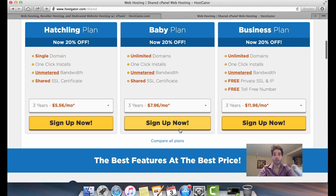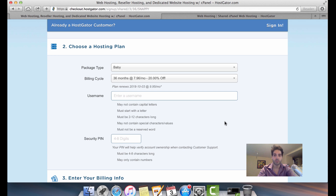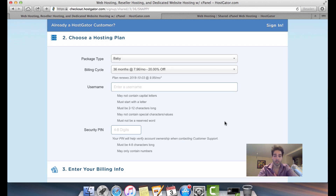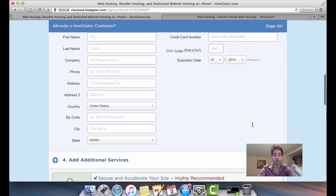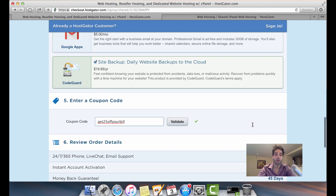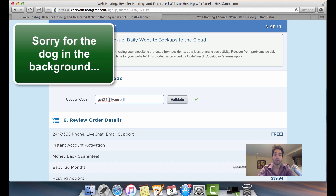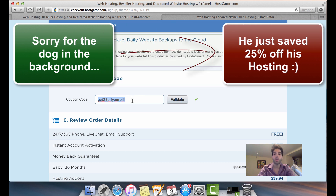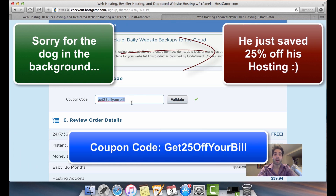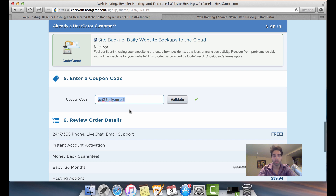After you click 'Sign Up Now,' Hostgator will take you to a page to fill in your information. There's one important thing to note: when you scroll down to where it says 'Enter a coupon code,' if you enter the code 'get25' you'll get 25% taken off your bill. So make sure you take note of that — it gives you an exceptionally good price for your hosting.